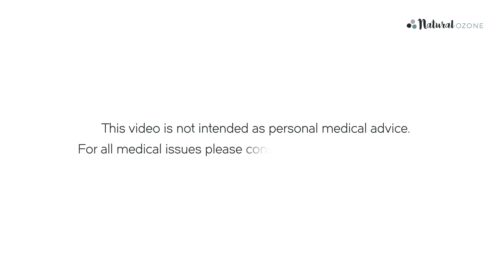Welcome to the Natural Ozone YouTube channel. My name is Simon Thomas, Product Manager for Natural Ozone, a family-run Kiwi company dedicated to helping you harness the myriad benefits of ozone. Please note, this video is not intended as personal medical advice. For all medical issues, please consult your health professional.